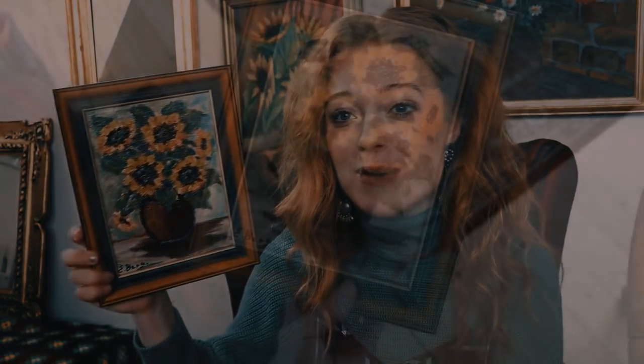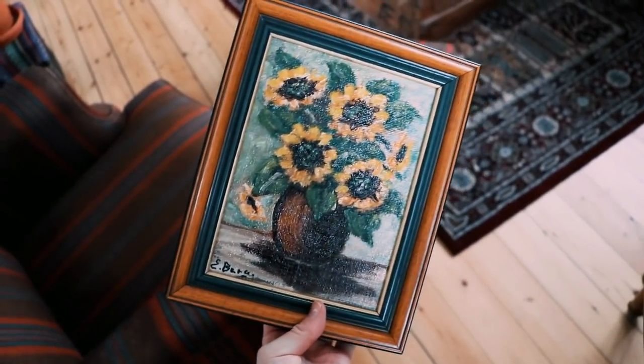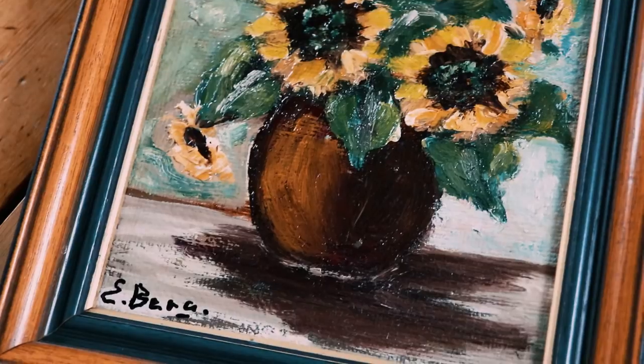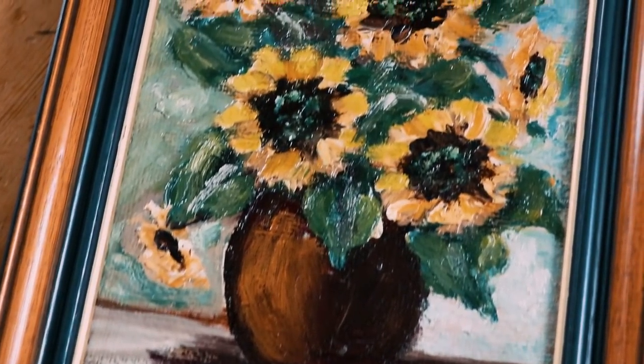I don't know what it is with me and flowers, but I also found this small painting with sunflowers that somebody painted. I love that this frame is just perfect for the painting — really well done. I'm going to put it up somewhere in my apartment, maybe over here or on this side. I don't know, I just have this flower theme going — sunflowers there, and this is also a flower painting.